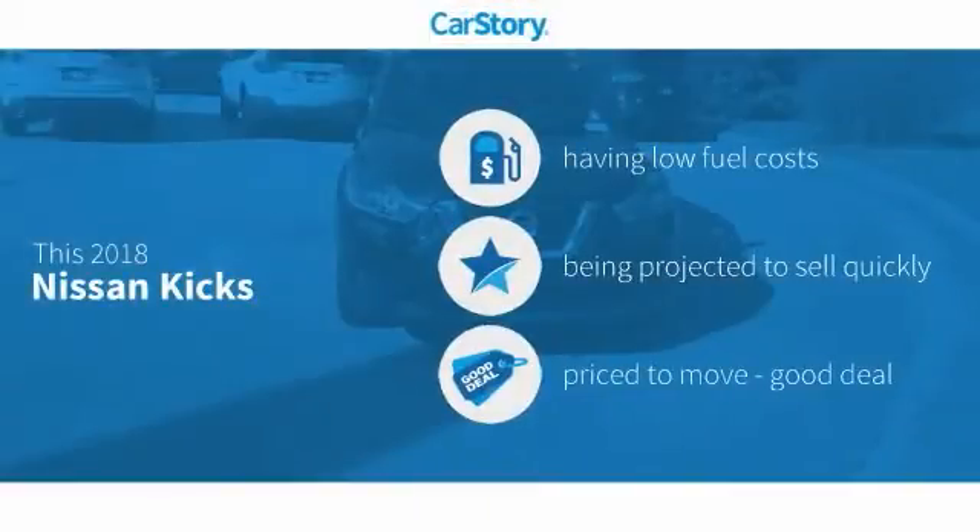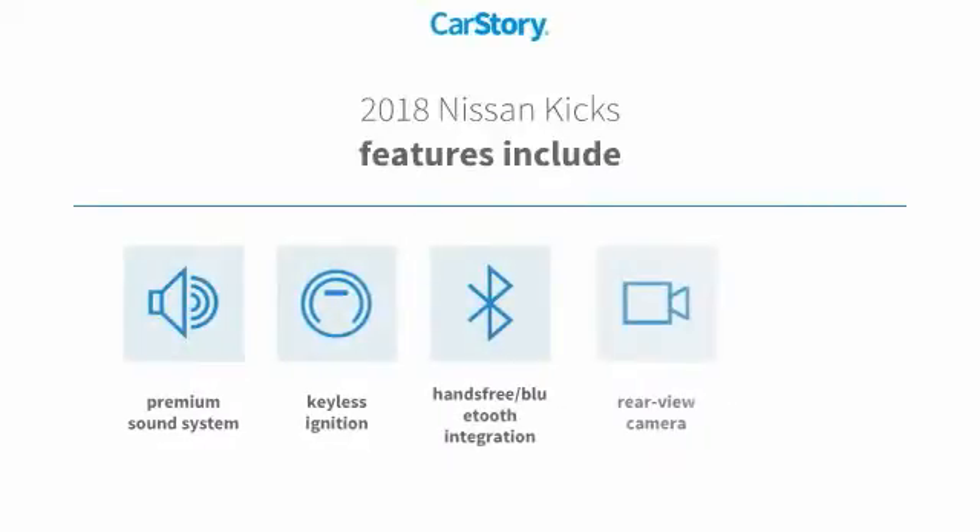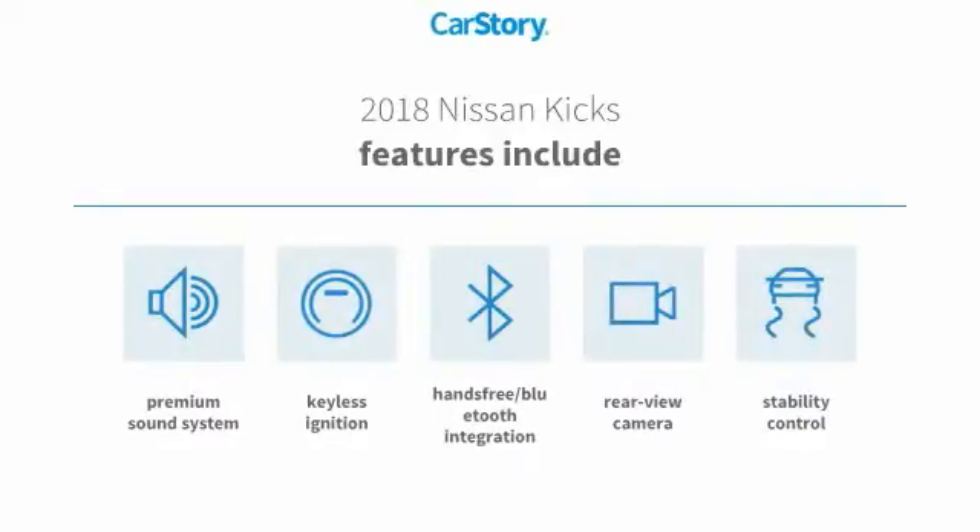Car Story research indicates this vehicle as having low monthly fuel costs and a good deal. Features also include stability control, keyless ignition, premium sound system, rear view camera, and hands-free Bluetooth integration.